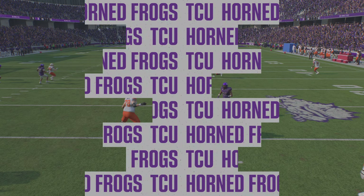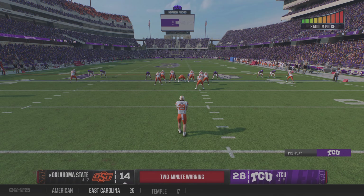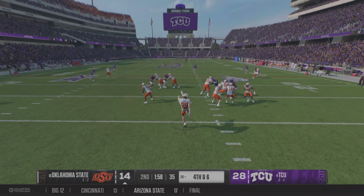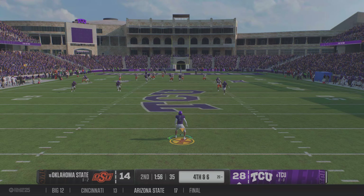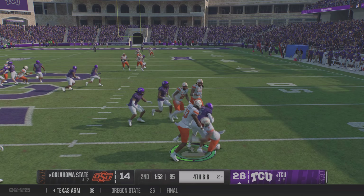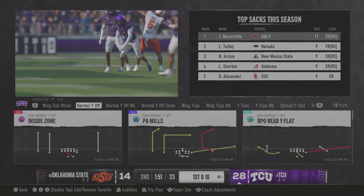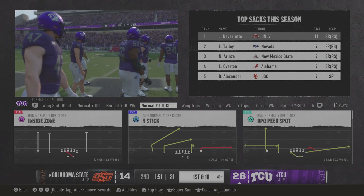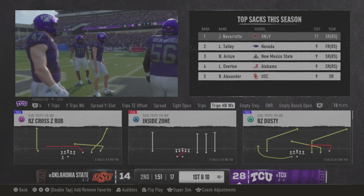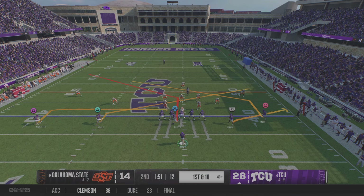Handed off for a draw — tackled behind the line, it's a loss of two. We've reached the two-minute warning. This offense is trying to get something going and cut into the lead before halftime. At fourth down, they'll punt it away. He's got some space on the return — tackled right there. That's where they'll start the drive. The TCU offense takes the field. Last time, a one-play touchdown drive through the air — can they keep it going with less than two minutes left on the clock?